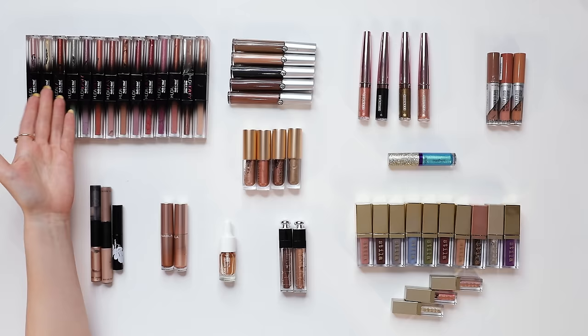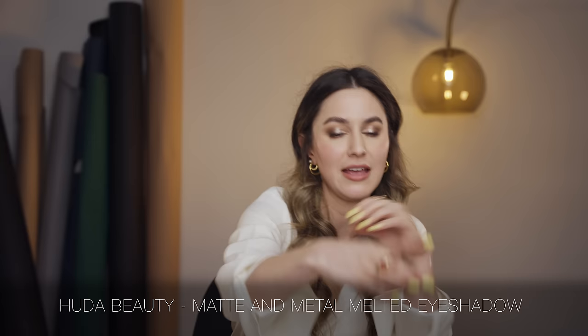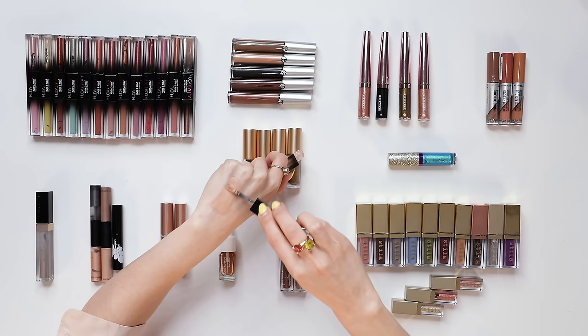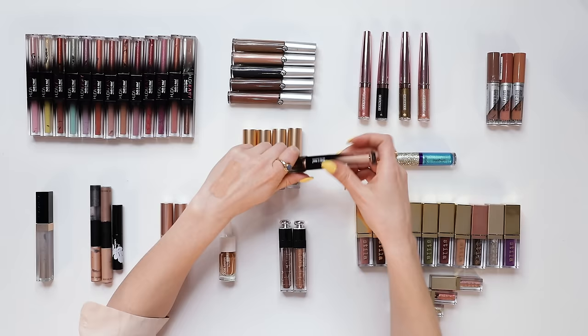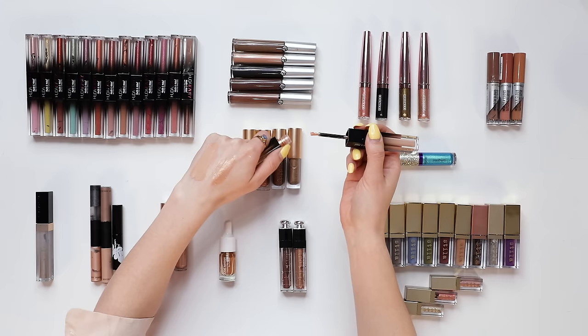We continue with the cream eyeshadow mission — now we're on to cream eyeshadows of the liquid variety. A lot of doe-foot kind of style eyeshadows. Let's start first with the Huda Beauty Matte and Metal Melted Shadows. On one side they have a matte shade, and on the other side a shimmery shade. I am most interested in the matte side. I think this is one of Huda Beauty's best products. These eyeshadows are opaque, blend out really easily, they don't set so fast that it's difficult to work with, but they set fast enough that the eyeshadow doesn't spread too far. I'm going to keep Faux Fur — I use this as a very neutral base for eyeshadow.